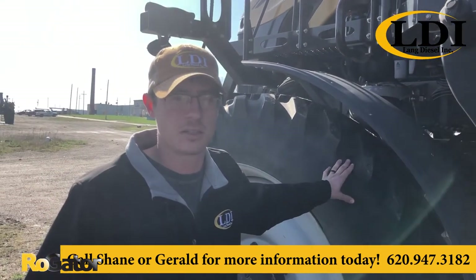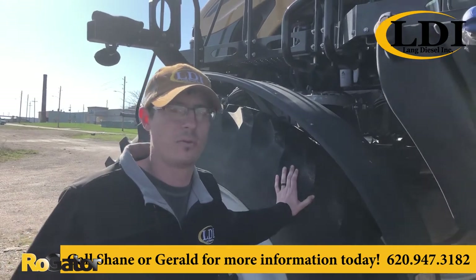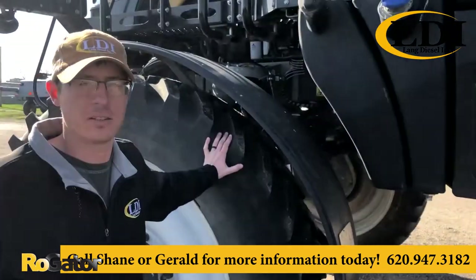You can call Shane or Gerald, 620-947-3182. Thank you.